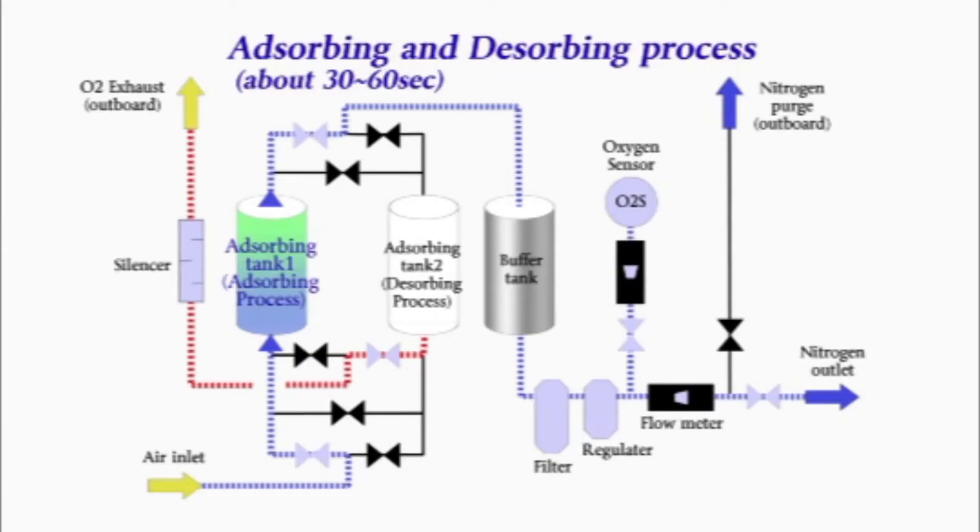Let's take a look at how the PSA system functions. The compressed air is fed to one of the absorbing tanks, and only oxygen is absorbed. This is called the absorbing process.